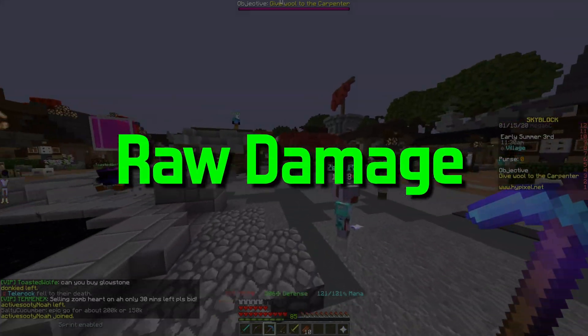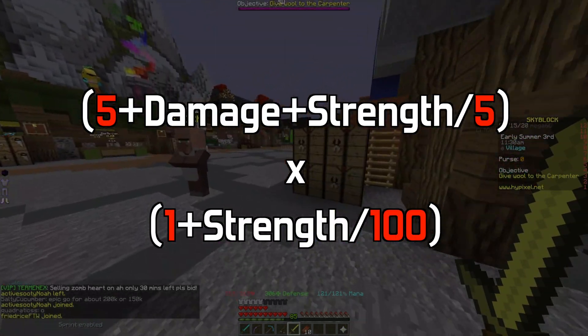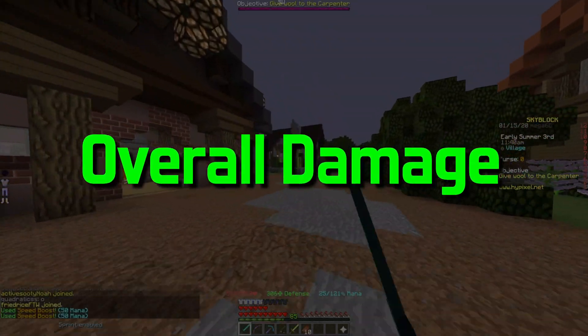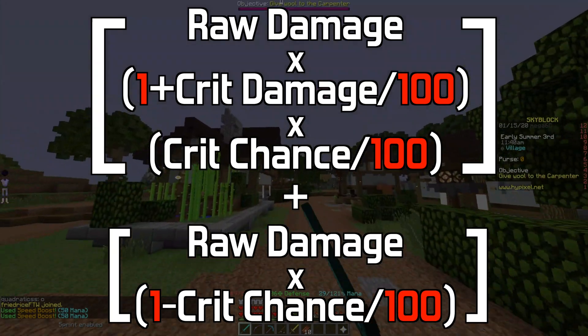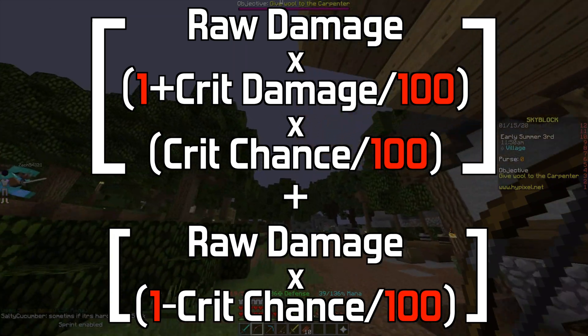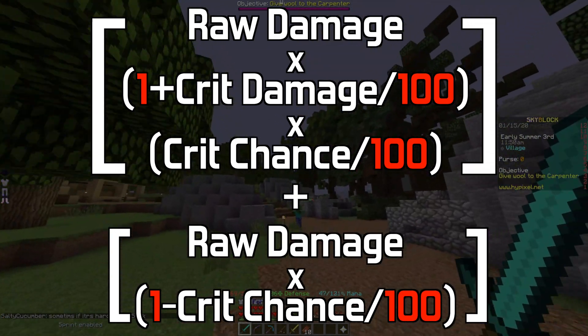The damage formula is: (5 + damage + strength) divided by 5, multiplied by (1 + strength divided by 100) equals raw damage. The overall damage is raw damage multiplied by (1 + crit damage divided by 100) multiplied by (crit chance divided by 100), plus raw damage multiplied by (1 minus crit chance divided by 100).